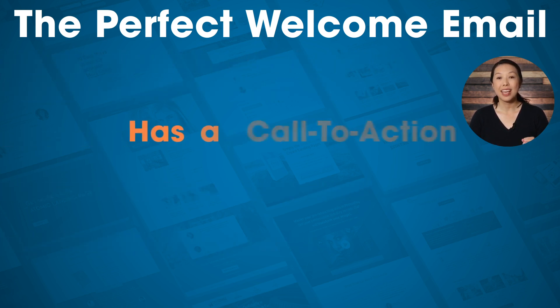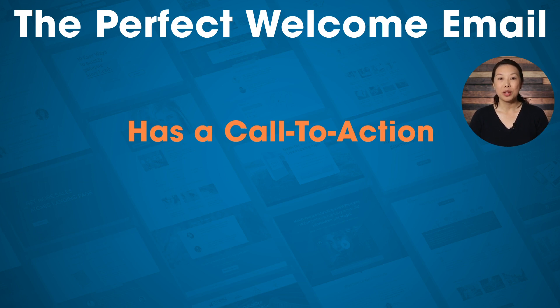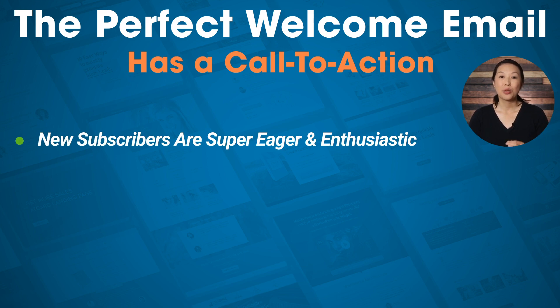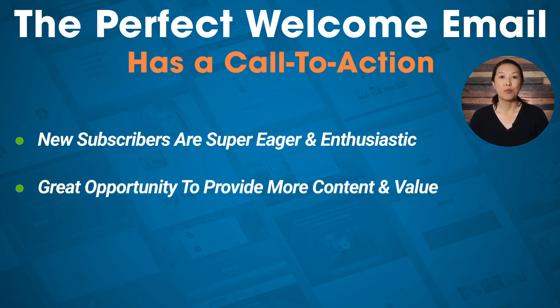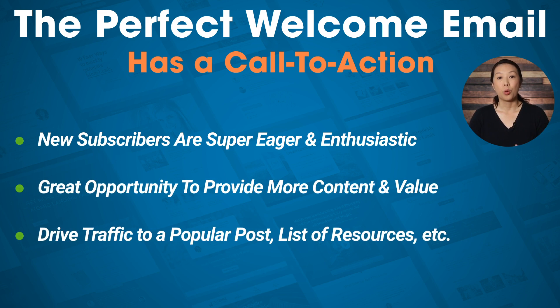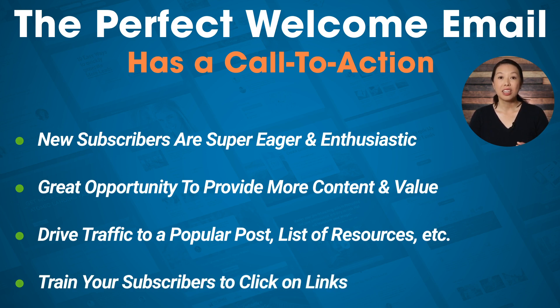The perfect welcome email has a call to action. Even though the welcome email is a response to your subscriber signing up, keep in mind that your new subscribers are super eager and enthusiastic. This is a great opportunity to provide more content and give even more value — drive traffic to a popular blog post or a list of resources. Also keep in mind that you want to train your email subscribers to click on links in your emails, because later on when you have products to sell, you'll want them accustomed to clicking through, which will make it easier to generate sales.